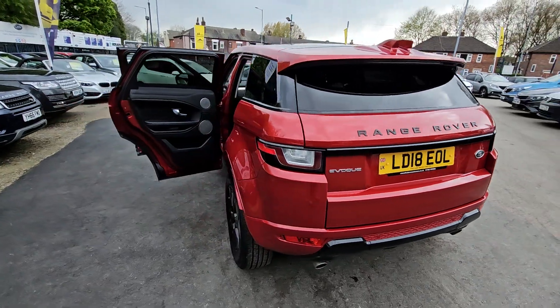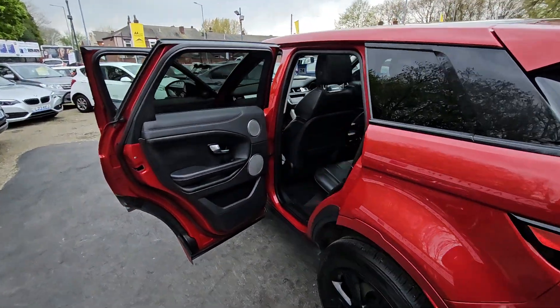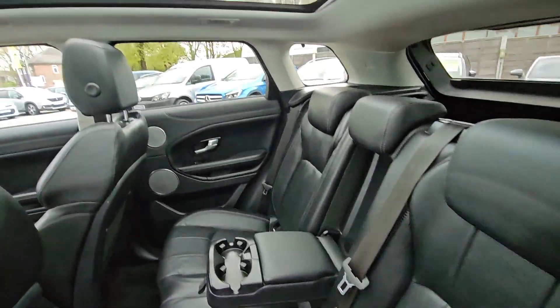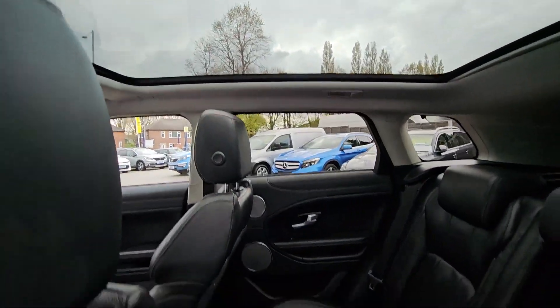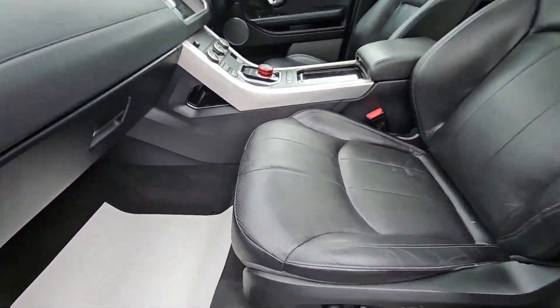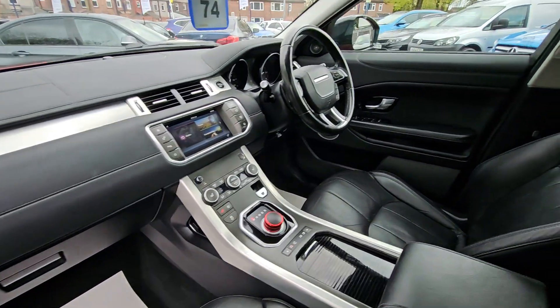Hi everyone, it's Braden at Crump2Way Motors and this is our latest arrival. This is a lovely 2018 Range Rover Evoque. This car comes with features such as a full black leather interior with heated front seats, glass panoramic sunroof, fast-light navigation system, electric front seats and much much more.